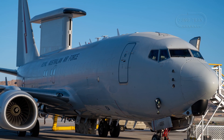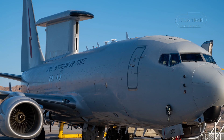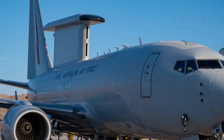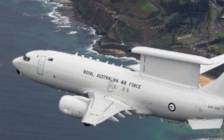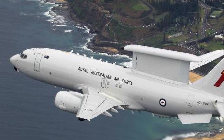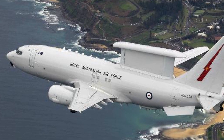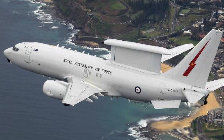Australia's Wedgetail Aircraft Modernization Program represents a pivotal investment in the Royal Australian Air Force's capabilities, aimed at ensuring the E-7A Wedgetail Airborne Early Warning and Control Aircraft remain at the forefront of defense technology. Built on the Boeing 737-700 platform and equipped with the Northrop Grumman multi-role electronically scanned array radar, the Wedgetail has been a cornerstone of Australia's integrated air and missile defense system since its initial delivery in 2009.